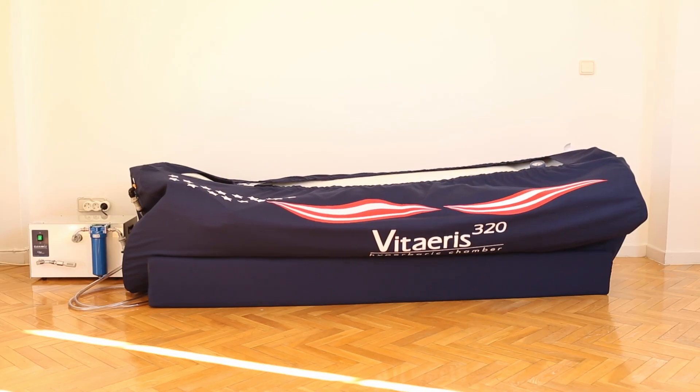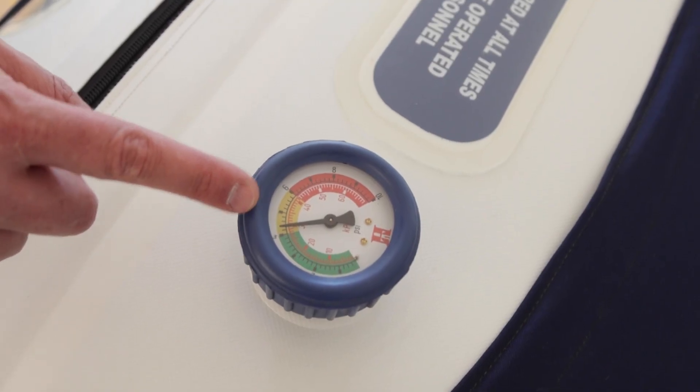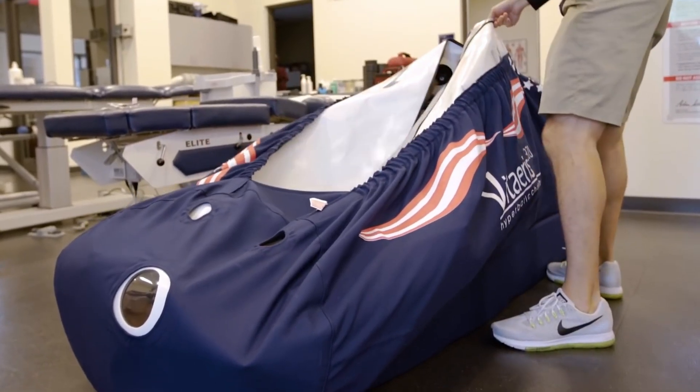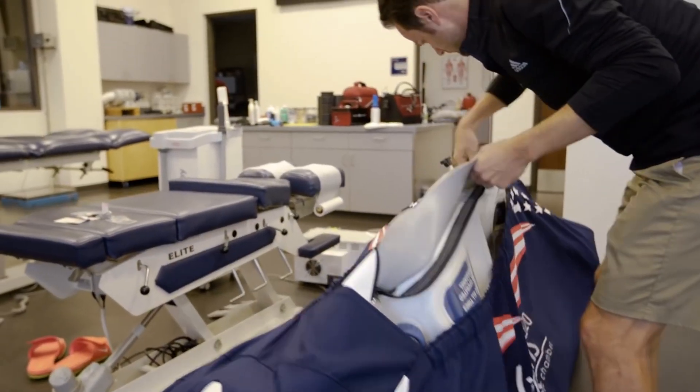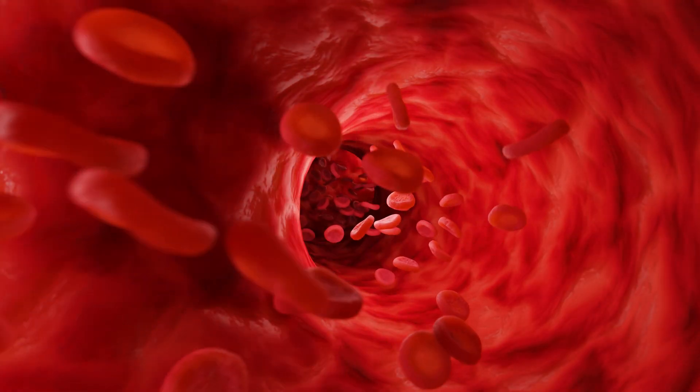Hyperbaric oxygen therapy is administered inside a hyperbaric chamber, where increased atmospheric pressure is created. This increased atmospheric pressure initiates many chemical processes in the body and increases the amount of oxygen available to cells and tissues. There are several ways that hyperbaric treatment can contribute to improved insulin sensitivity.